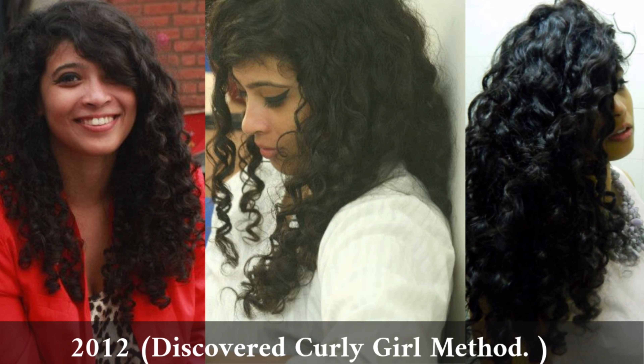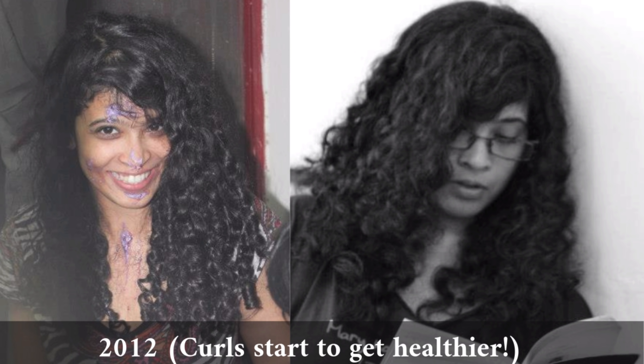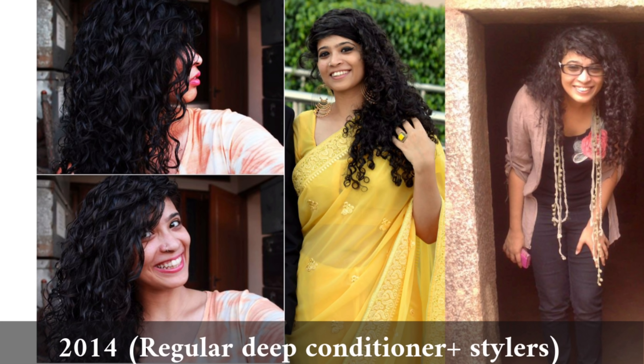This is when I discovered the curly girl method. The second picture is when I put deep conditioner in; the left picture is when I had a hair spa for the first time. I completely understood the importance of a leave-in conditioner, stylers, deep conditioner, and hair masks at this time. You can see from the pictures that my curls are starting to get less dry and frizzy and more moisturized, and this is just before I started work.